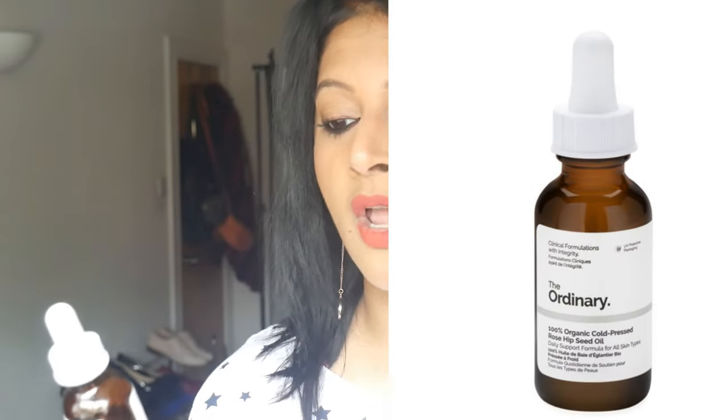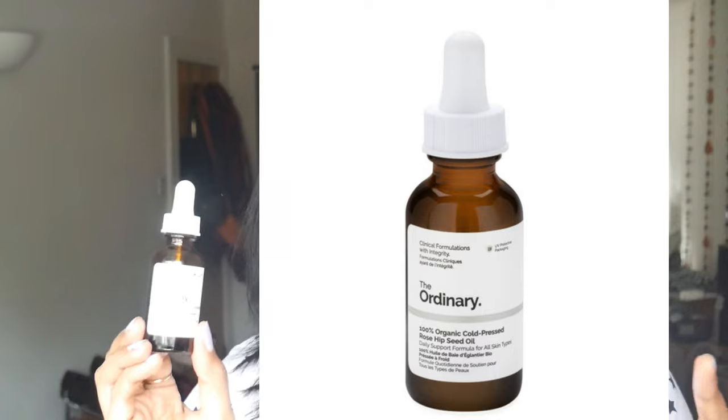Then there's their rosehip oil. The Trilogy one was around 13 to 14 pounds, and I got this for around nine pounds from The Ordinary. This is a hundred percent organic cold-pressed rosehip seed oil, and it is incredible. I will have to do an updated skincare routine because I've finally found products that are working for my skin. Acne is something I have battled for a very long time, I still have skin issues and I'm still working on it, so I know what it takes to fight acne and the kind of products that could work and help you. It takes away your acne scars and makes your skin a little more plump.